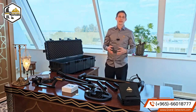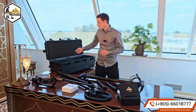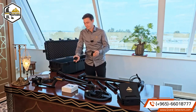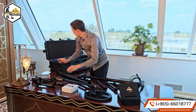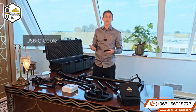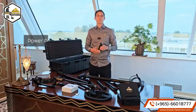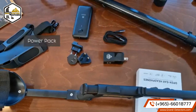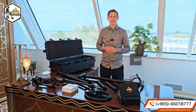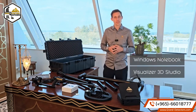The EXP 5500 Professional includes the following accessories: the OKM charger with adapters for your region, a USB-C cable to transfer scan files and to charge your unit, a power pack for more capacity, and last but not least, a Windows notebook with pre-installed Visualizer 3D Studio Professional Edition.